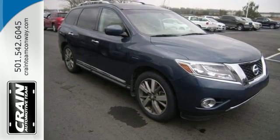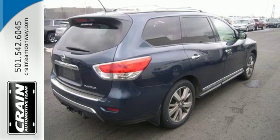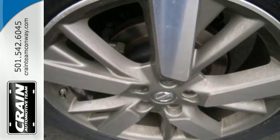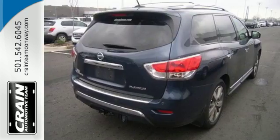Inside, it includes climate control and an advanced drive-assist display. Plus, it has an easy flex seating system, making it easy to access the third row and offering even more cargo-carrying flexibility.